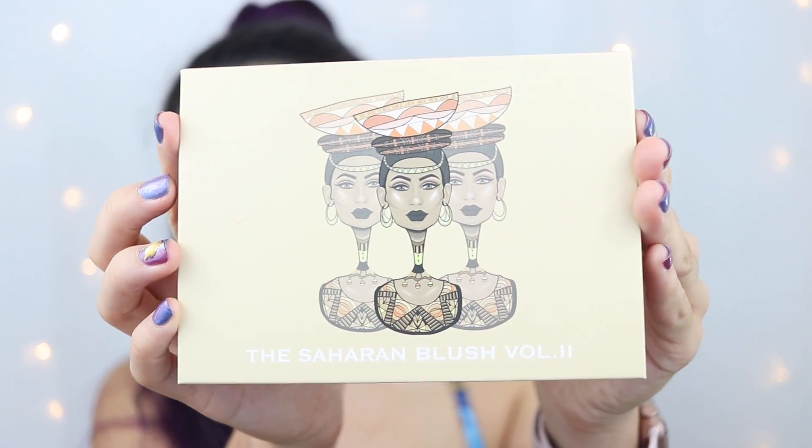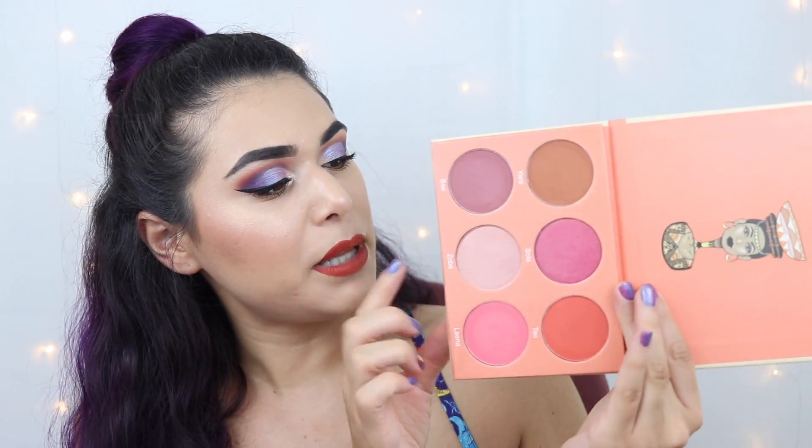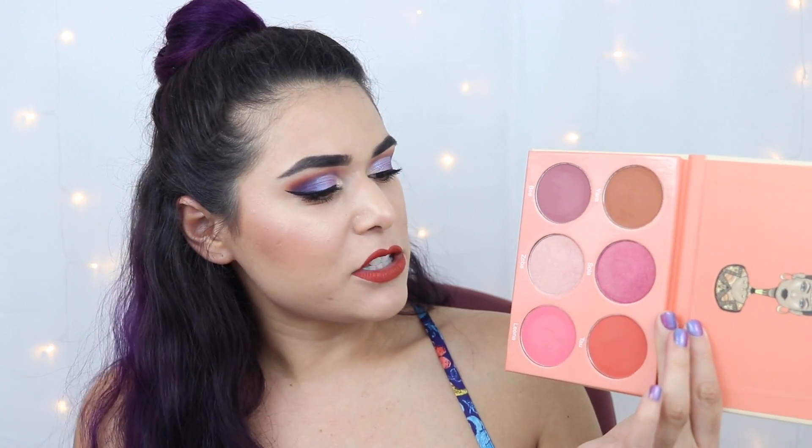The third palette is the Saharan Blush palette Volume 2, which has really beautiful blush shades plus a pale pink highlight shade. This one is on the warm, brown side — it could double as a bronzer. It's kind of your all-in-one face palette. The liquid lipstick I'm wearing right now is the Juvia's Place Festival liquid lipstick in the shade Soil. Spoiler alert: these palettes are awesome. They range from $18 to $25 and the quality is just something I've really never seen before.